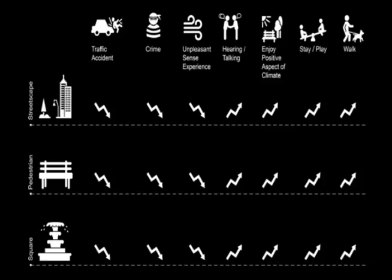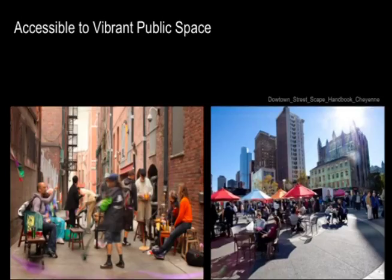We mainly focus on the streetscape, the pedestrian areas, and squares. As long as we provide all these vibrant public spaces, there will be less traffic accidents, less unpleasant sensory experience, and more people will stay outside to enjoy the positive aspects of climate, and there will be more activities. These are two different images of vibrant public space. People will love to stay outside, play, talk, and stay if the public space is designed well.